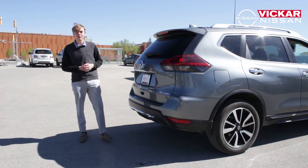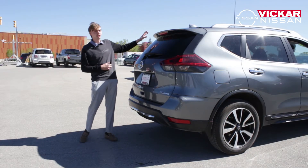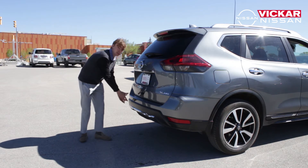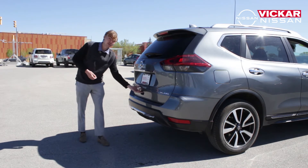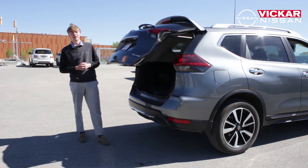As we move around to the back half of the vehicle, you'll notice this Nissan Rogue comes fitted with a shark fin antenna as well as a rear duck-lip spoiler. Moving downwards, there is a backup camera located right underneath the trunk. We also have plastic bumper protection, which is perfect for the wintertime with all the salt and sand on the Winnipeg roads. We also have an automatic liftgate on this 2018 Nissan Rogue SL Platinum.